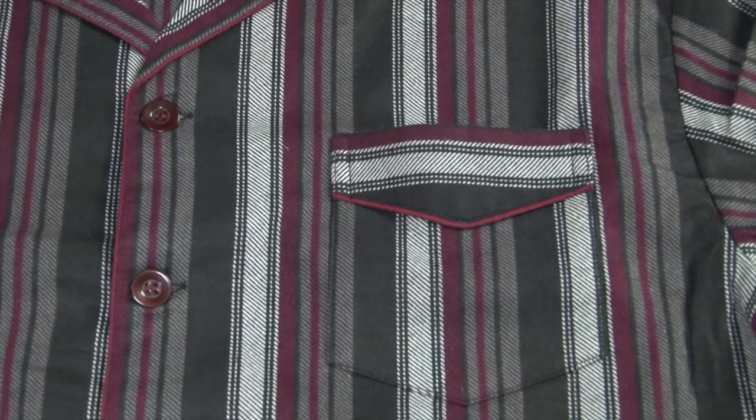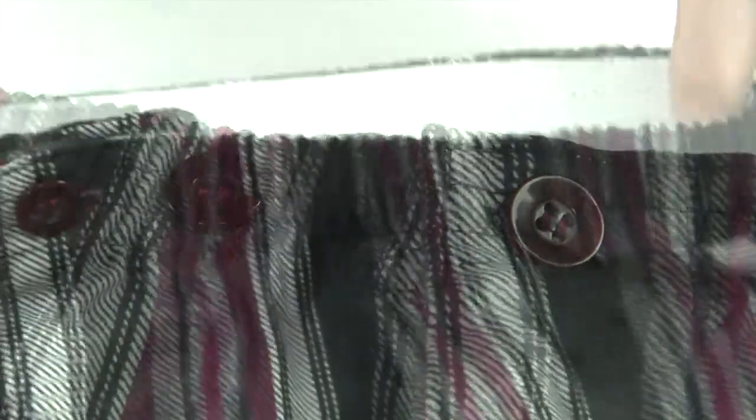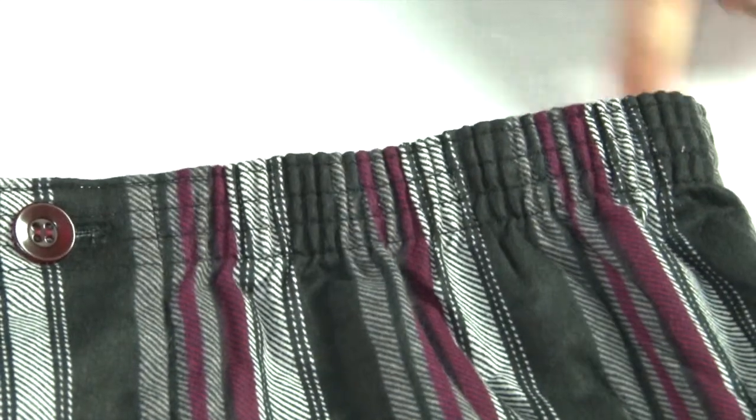The jacket has a breast pocket — no more hunting for your handkerchief. The trousers feature a button fly. The waistband is elasticated with a button adjustment for a comfortable fit.